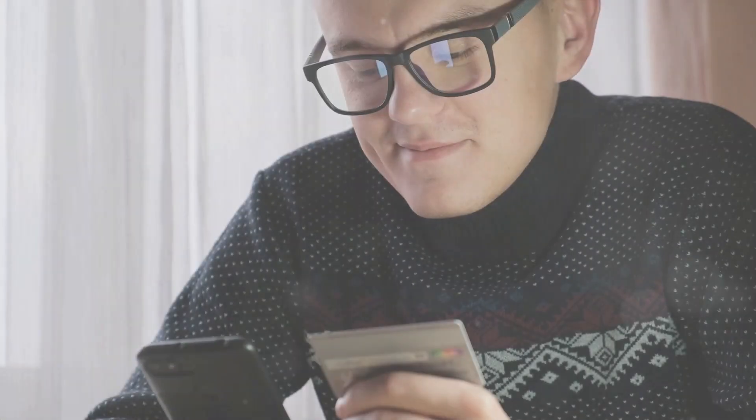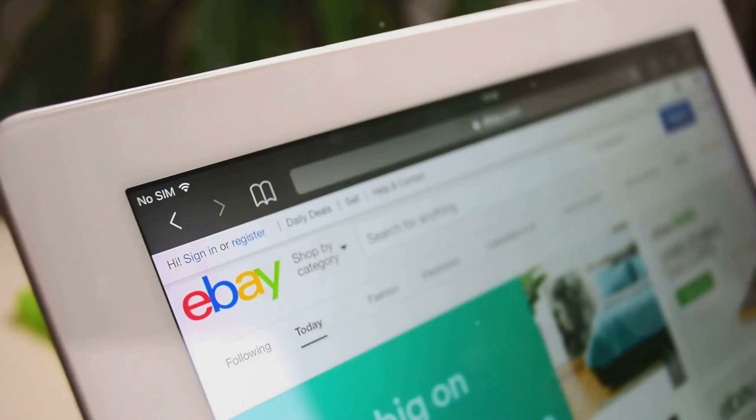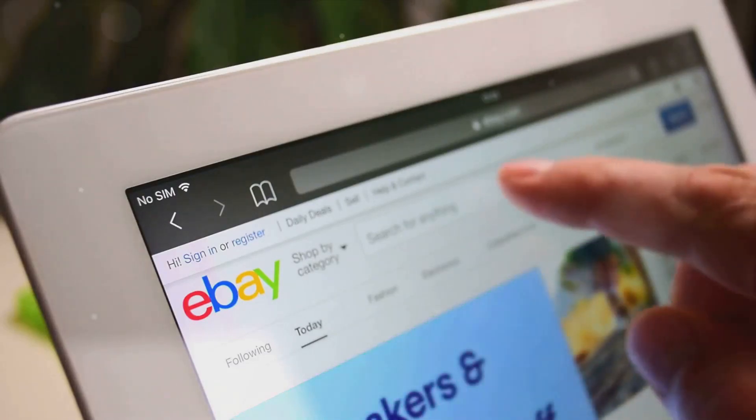Customer service is another key area. Make it your mission to provide an exceptional buying experience for your customers. Be prompt in responding to inquiries, addressing issues, and resolving disputes. Happy customers often translate to positive feedback and ratings, which can significantly boost your seller performance.